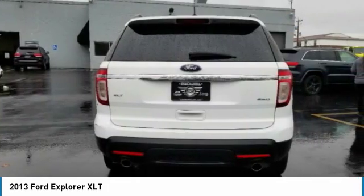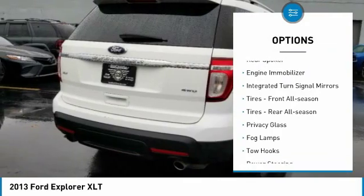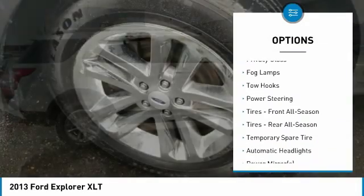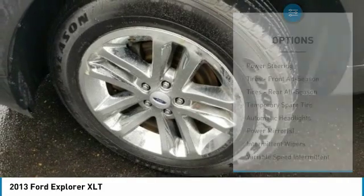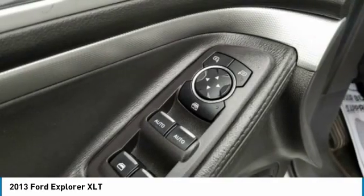Here are some of this vehicle's great options: four-wheel drive, heated mirrors, aluminum wheels, rear spoiler, engine immobilizer, integrated turn signal mirrors, front all-season tires, rear all-season tires, privacy glass, and fog lamps.